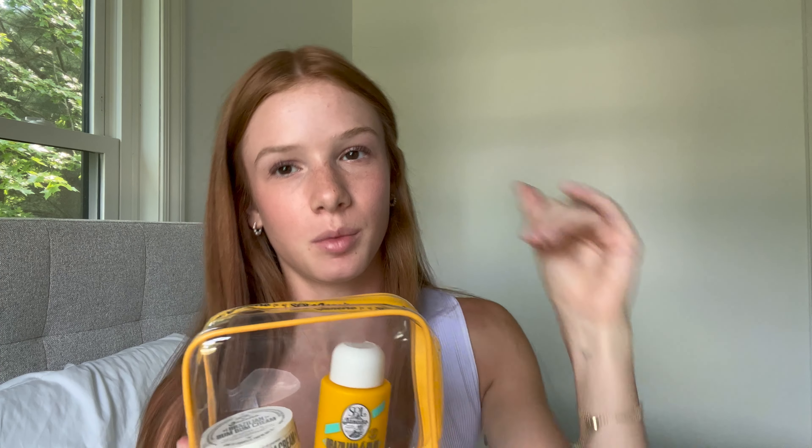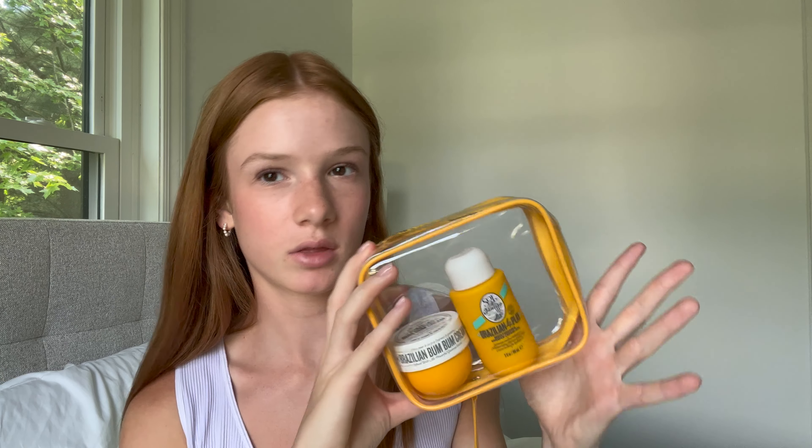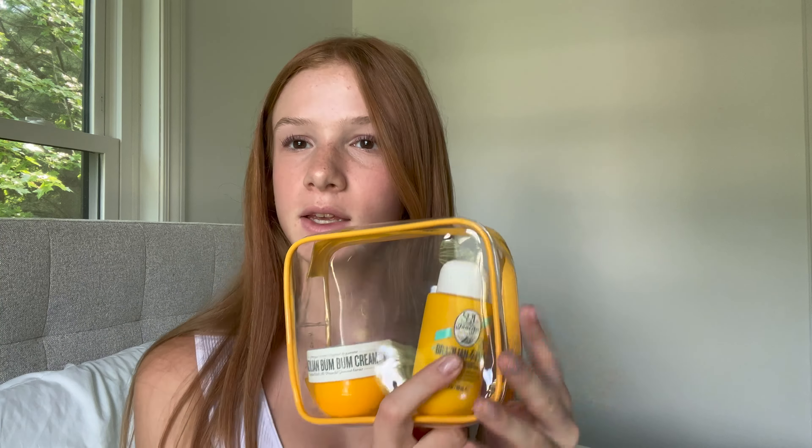Now moving on to body products. The first is Hawaiian Tropics tanning oil with SPF 25 — there's still so much left and it lasts a really long time. I also have the Sol de Janeiro 62 scent, my favorite summer scent. One of my friends gifted me this pack, which comes with a body wash, lotion, and perfume. I use the lotion after the shower and love the body wash — it's the perfect size and smells really good.